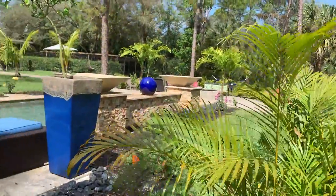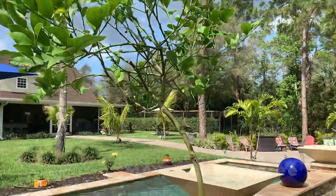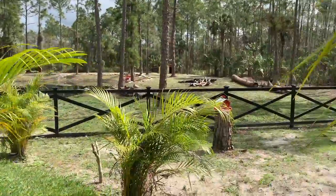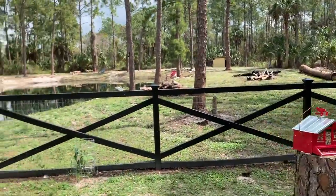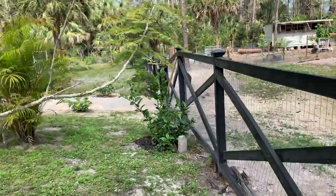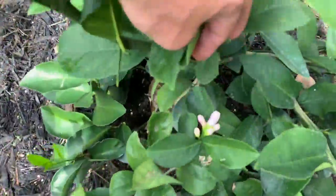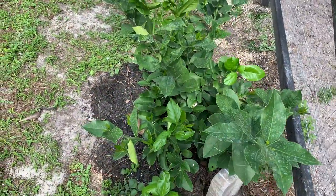Right over here by my pool I have two Meyer lemon trees and they produce a lot of lemons. I have another video about Meyer lemons, so make sure you check that out — it's all about how to grow Meyer lemons in containers. I also have another Meyer lemon right here in a bush type and it's producing lemons this year as well. It's doing very good, I really like this spot.